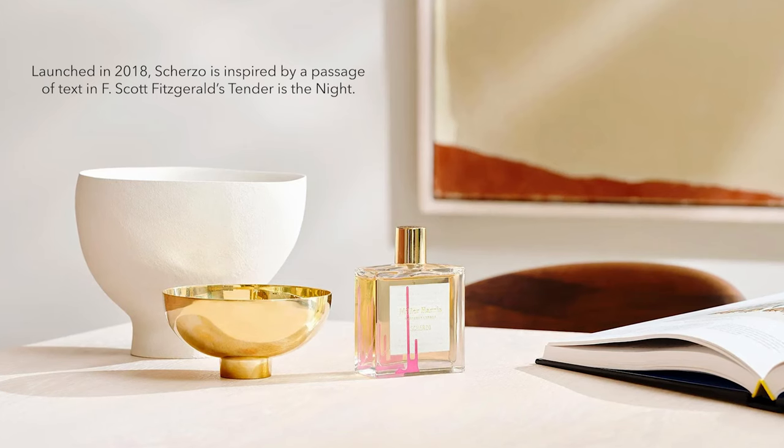Next is Scherzo — I had to check the pronunciation. This one has really unique packaging design. Scherzo is inspired by the 1930s French Riviera; the brief given to the perfumer was just a passage from F. Scott Fitzgerald's book 'Tender Is the Night,' and this is what he came up with. I think this is if not their best, certainly one of their best-selling fragrances. It smells very classy and sophisticated — it has an oud, and straight away I can sense that oud. It's quite a smoky oud with a balminess to it.